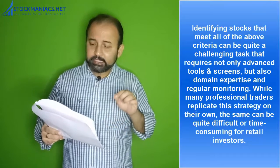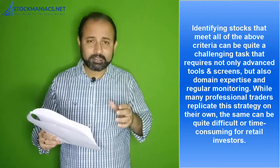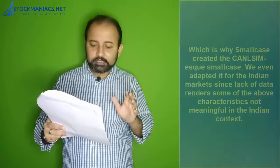Now dear friends, how do you find CANSLIM stocks? This is part one, so it will be a basic guideline and I will give you a readymade stock list. Part two will be for more advanced investors where I will show you how you can find your own CANSLIM stocks. Identifying stocks that meet all of the above criteria can be quite challenging — it requires not only advanced tools and screens but also domain expertise and regular monitoring.